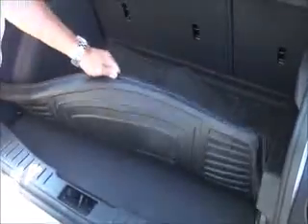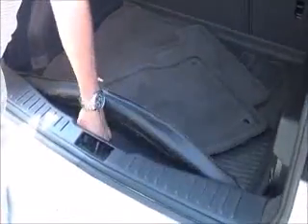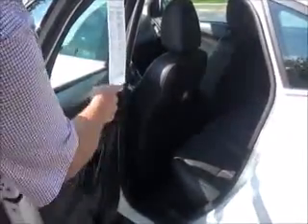Cargo area cover, all the mats are here, vinyl tray in the back, spare tire underneath. It has a Sony subwoofer.